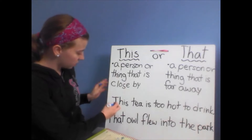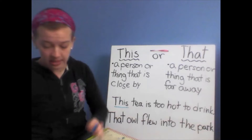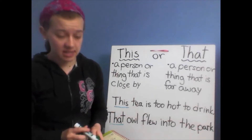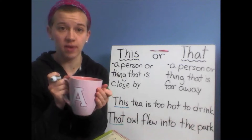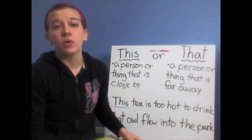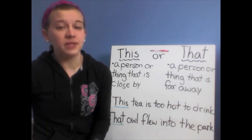Let's use blue to underline 'this' and green to underline 'that.' So, 'this tea is too hot to drink' — it's right here, it's nearby. 'That owl flew into the park' — it's far away. We can see it still, maybe, but it's still farther away.